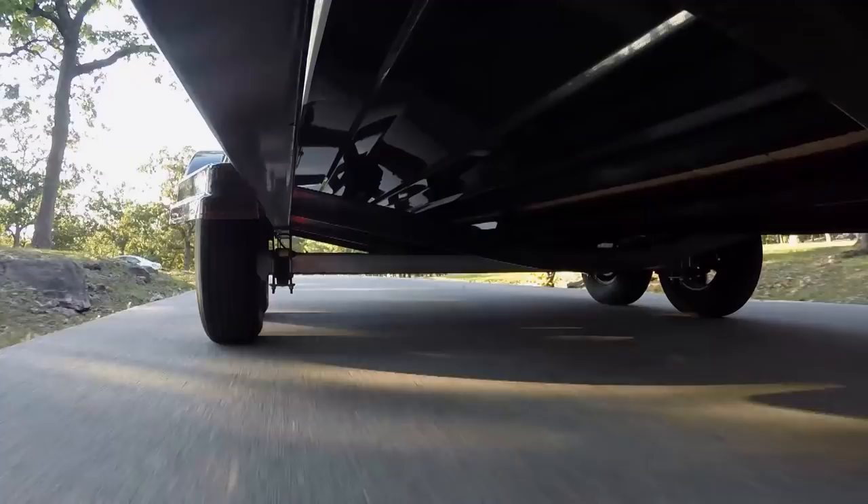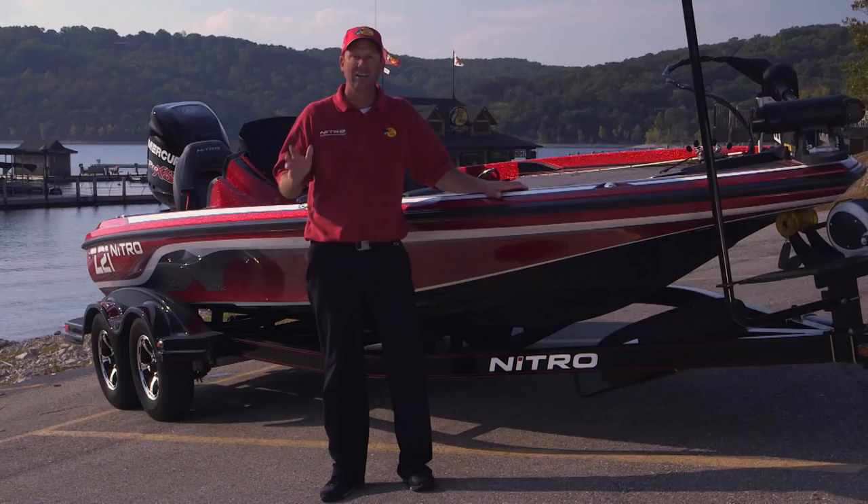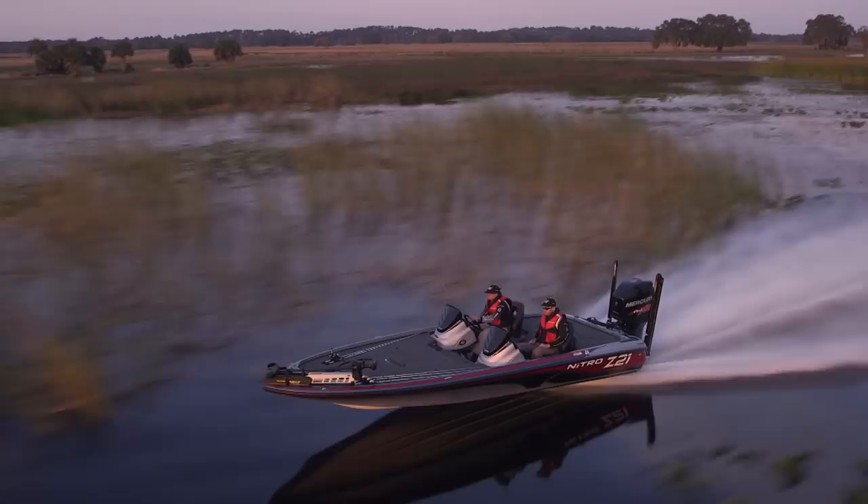That's it — the brand new Nitro Z21, top to bottom, front to back, all new design. We put a lot of thought and effort into making this the ultimate fishing machine. It's the flagship of the Nitro brand and the ultimate tournament boat.